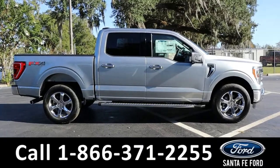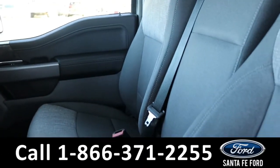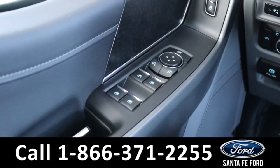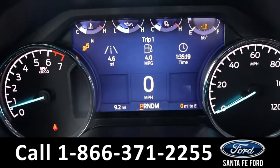Here is a closer look at the inside. The seats are gray cloth and both front seats are powered and can be heated. This vehicle has powered windows, locks, and mirrors.